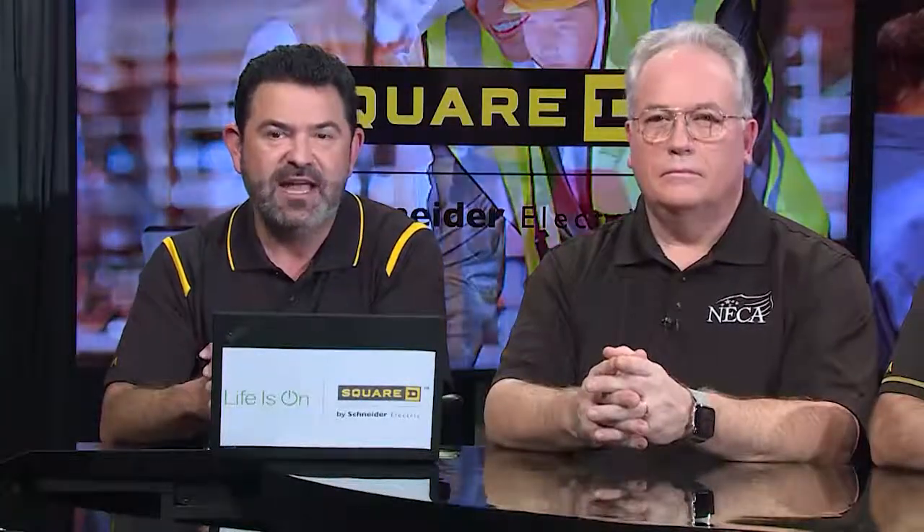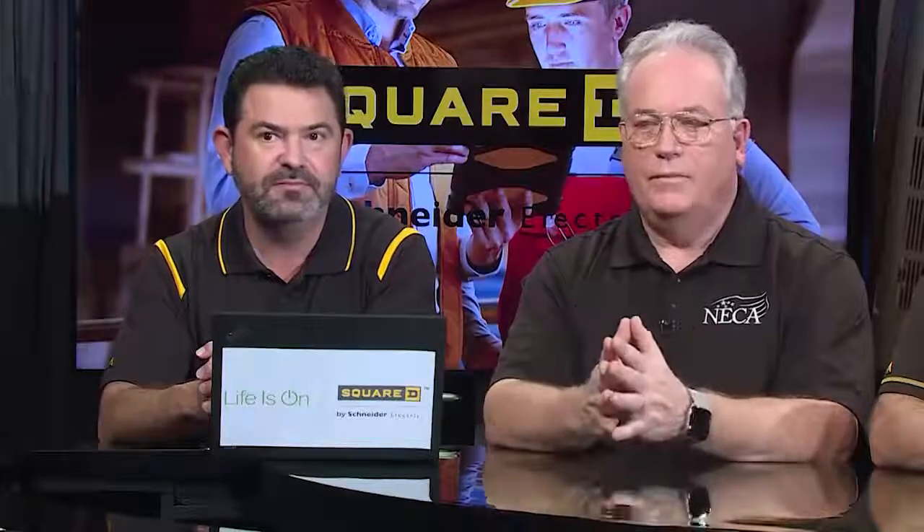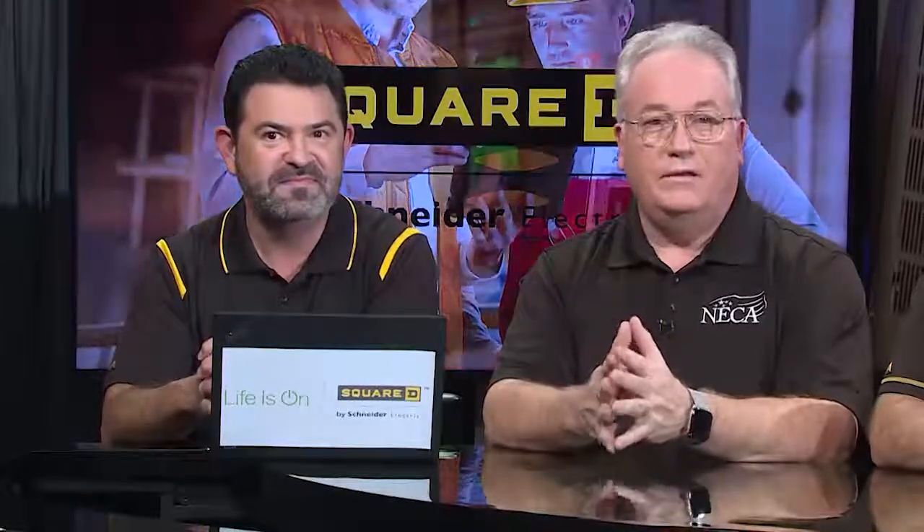Phil turns it over to Mike to explain NEC and the code-changing process, asking: who decides these changes? The answer is basically the public. Anyone can submit a public input to change the NEC or any other NFPA standard.